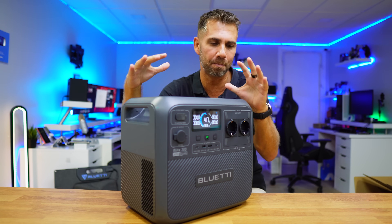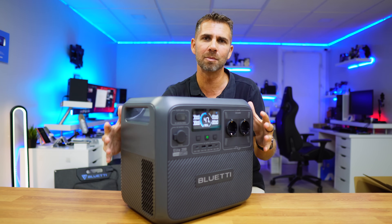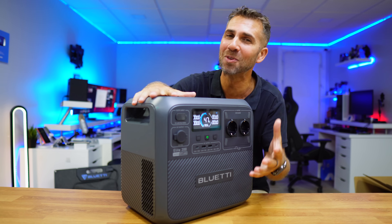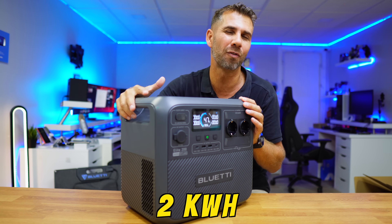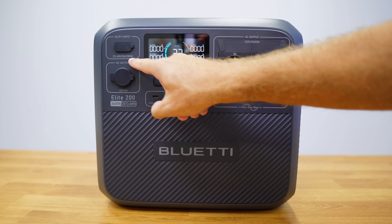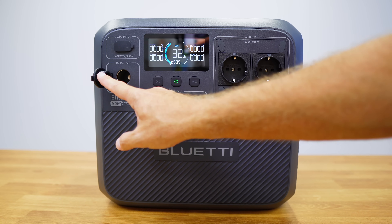One thing that surprised me as well is the size for the capacity — very similar to other batteries we've tested with roughly half the capacity. This is the Bluetti Elite 200 V2. It has 2073 watt-hours of capacity — more or less two kilowatt-hours — 2600 watts of output power, solar input up to 1000 watts at 12 to 60 volts, and a car DC output at 12 volts 10 amps.